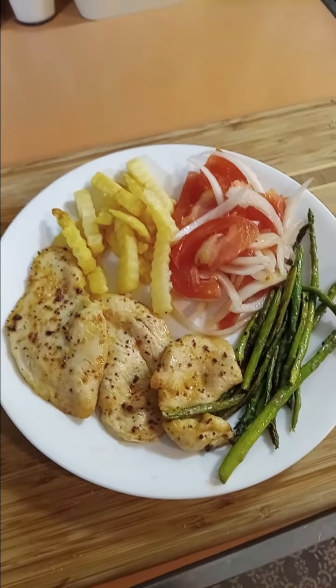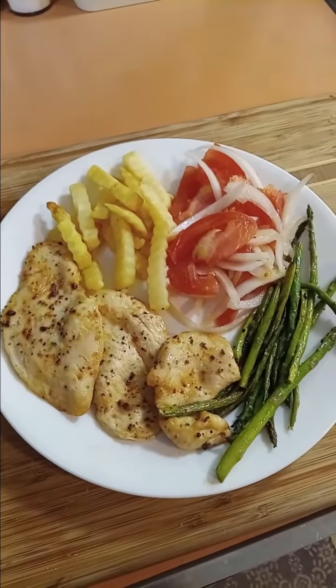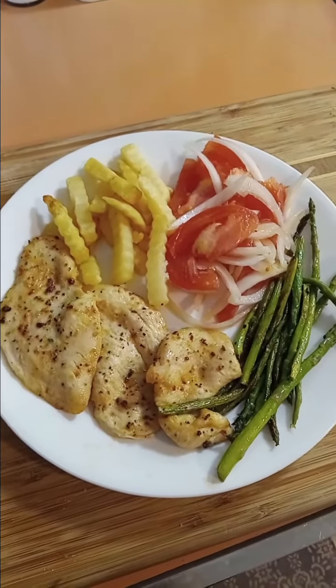Hey guys, so this dinner right here was super simple but was super delicious. You don't need complicated recipes to put together a meal that is super satisfying and delicious.